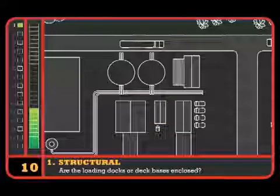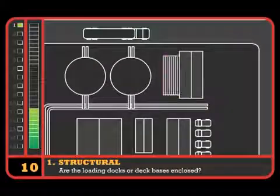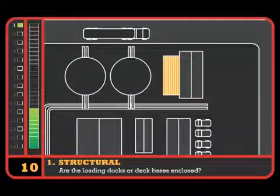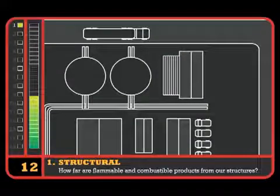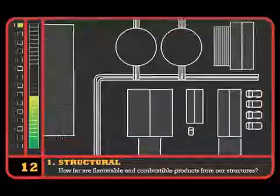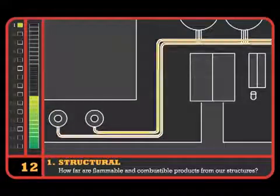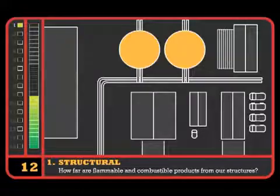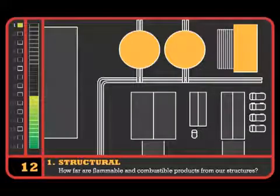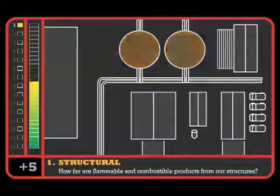Are the loading docks or deck bases enclosed? We've got a wooden deck that is sheathed in, so the tool tells us to add two points to our score. And finally, how far are flammable and combustible products from our structures? In this case, gas pipes will be purged during a wildfire, but we've got two storage tanks within 10 meters of our main office building, so we must add another five points.